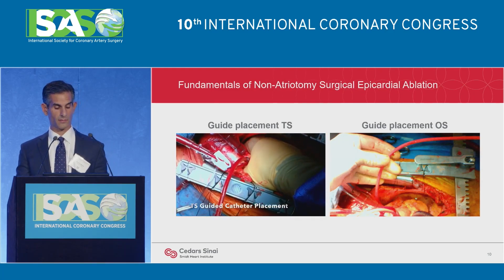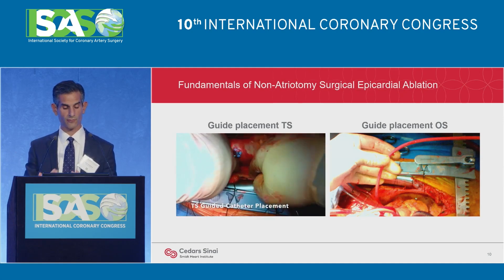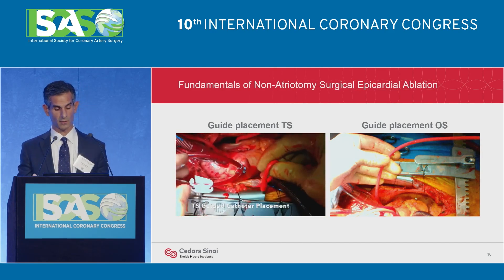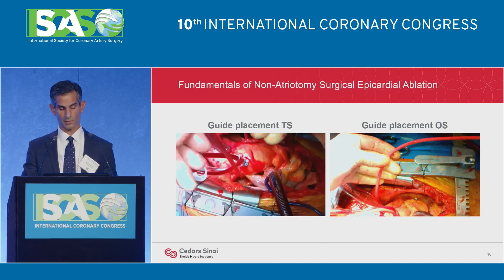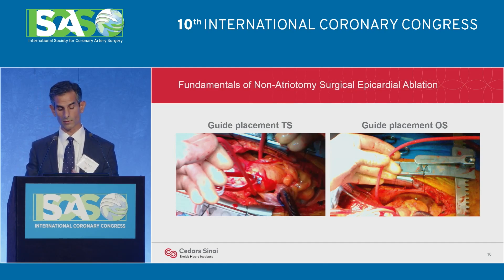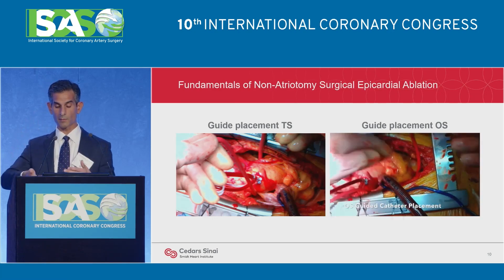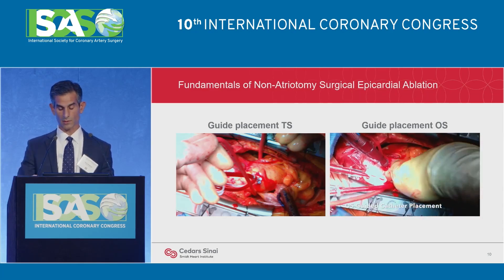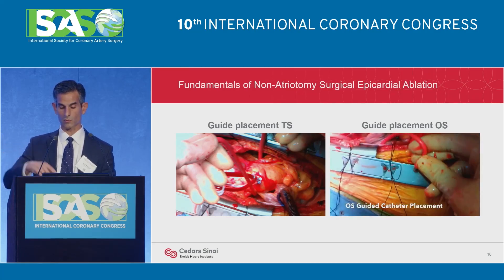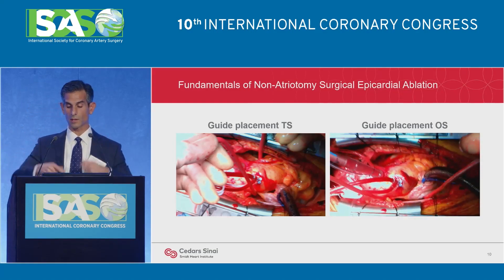After the sinuses are developed, take the red rubber guide and pass it from the patient's left to right, first through the natural sinus, then use fingers to pass it under the SVC — this can also be done with a clamp, but I prefer fingers. You can see how nicely it's now passed all the way through the natural sinus over to the right pericardium. Then take the red rubber guide, pass it around the apex of the LV into that posterior space, and through the developed oblique sinus, pass the red rubber through — essentially you've now lassoed the entire posterior left atrium with the red rubber.